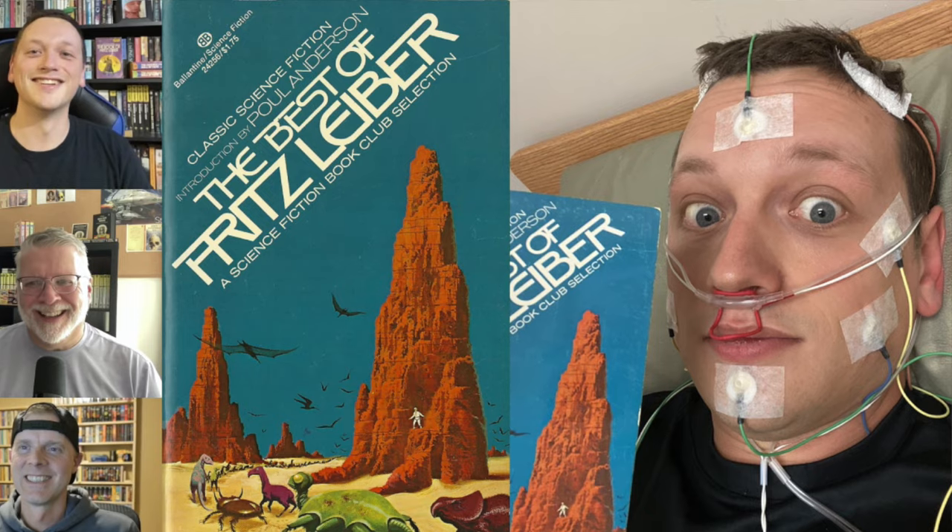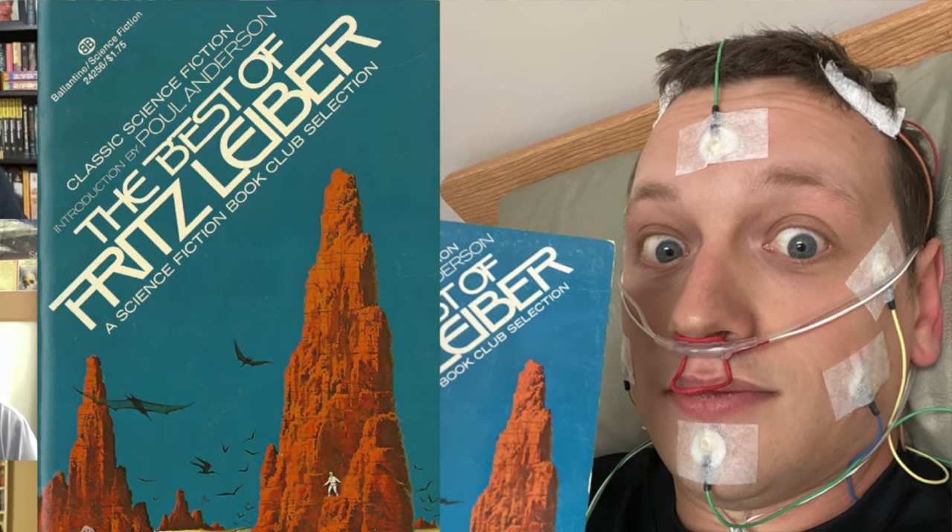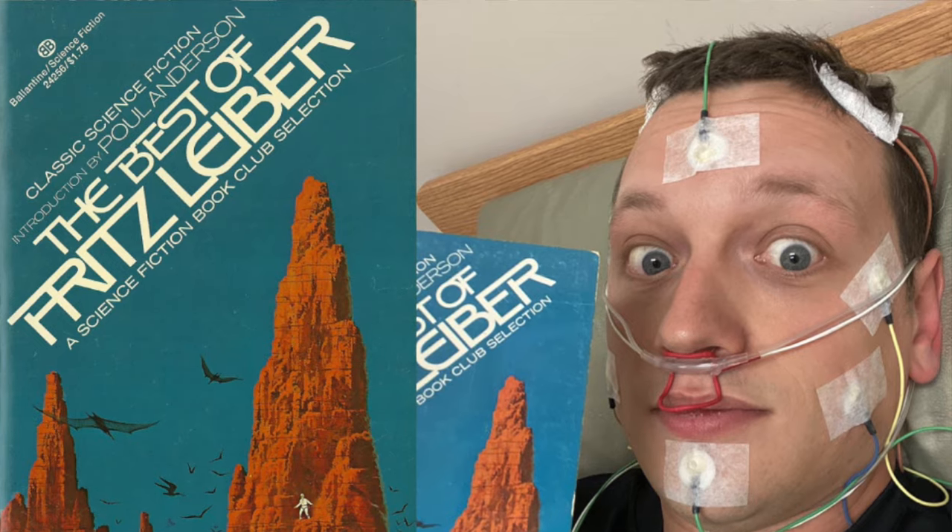Welcome to Vintage SF. I'm Richard Rempel. What's up with this thumbnail? My friend Matt from Science Fiction Reads was going into a sleep study — he experiences insomnia, so they're trying to help him. He got all wired up and sent Ira and me this photo, and it has the book that we're going to discuss today. We don't talk about whether this book put him to sleep or kept him awake, but we're going to discuss the Best of Fritz Leiber today.